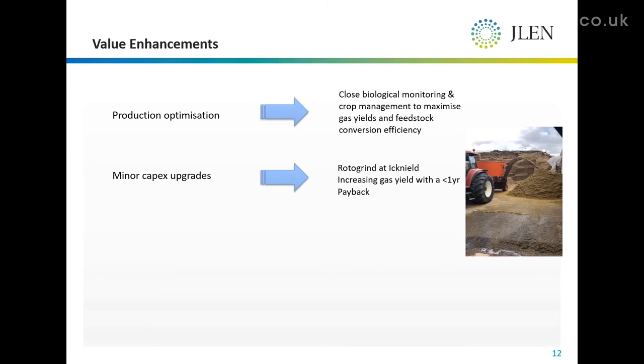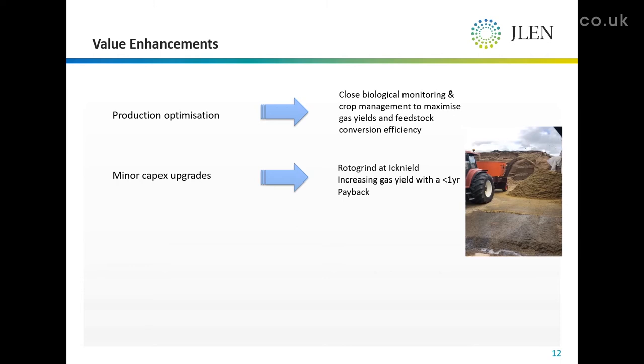It's quite a simple piece of kit. We're actually projecting a payback period of less than a year on this, and it's something we can certainly look at across a few plants.